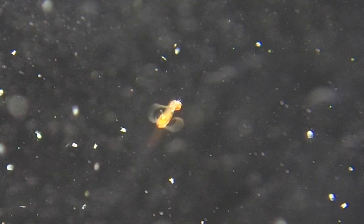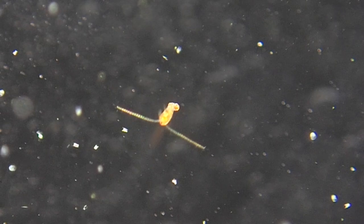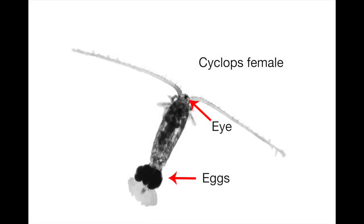Cyclops' smaller legs are a blur of motion in the video and are used primarily to collect minute food items. You can see more details of cyclops in the microscope image. The cyclops has a single eye, just like the monster of Greek mythology, indicated by the upper arrow. Furthermore, she is a female as can be seen by the sack of eggs she carries.